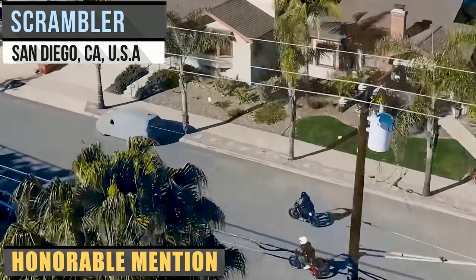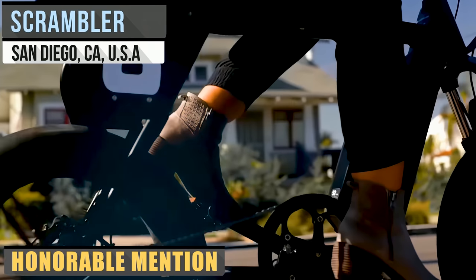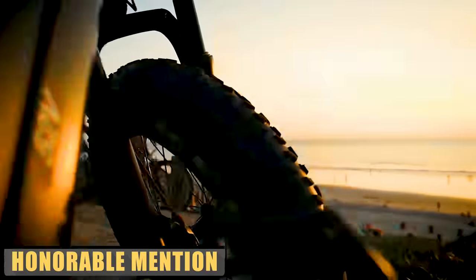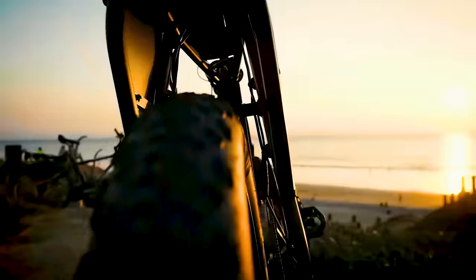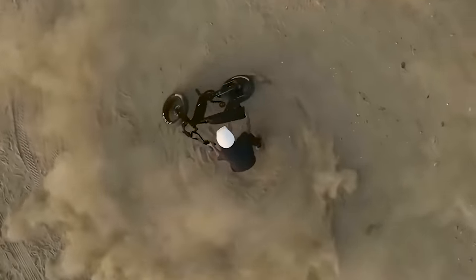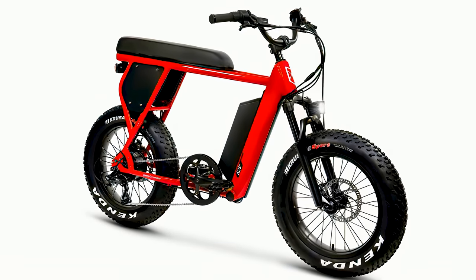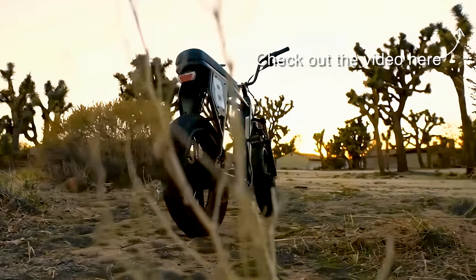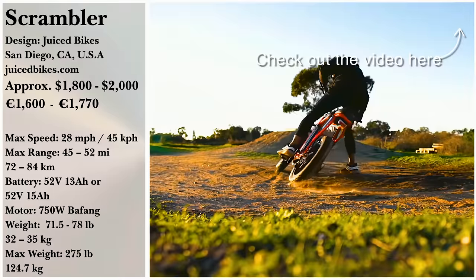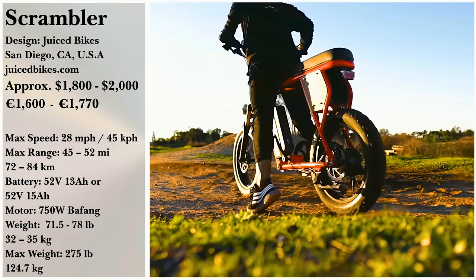Based in California, Juiced Bikes is producing affordable e-bikes that perform to task, like the Scrambler. The 750-watt motor strapped to this foxy bike is accompanied by your choice of a 13-amp-hour battery for a range of 45 miles, or a 15-amp-hour battery with a range of 52 miles. There is also a choice between three colors and whether you prefer city riding tires or off-roading tires. You can purchase a Scrambler for $1,799 or $1,999 for the bigger battery.